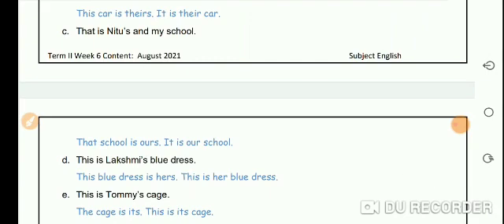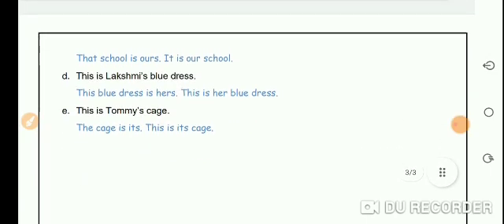That is Neetu's and my school — that school is ours; it is our school. This is Lakshmi's blue dress — this blue dress is hers; this is her blue dress. This is Tomi's cage — the cage is its; this is its cage.